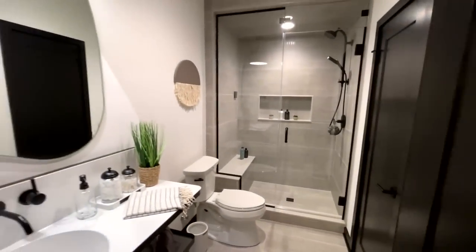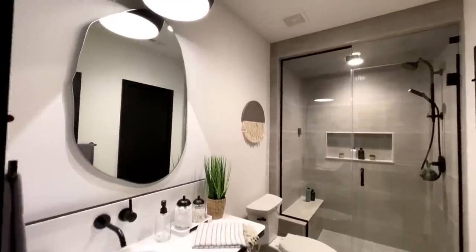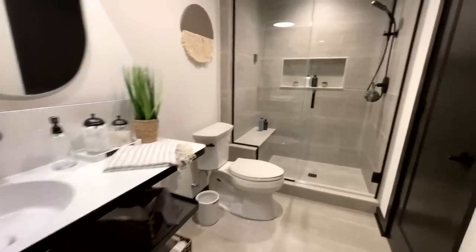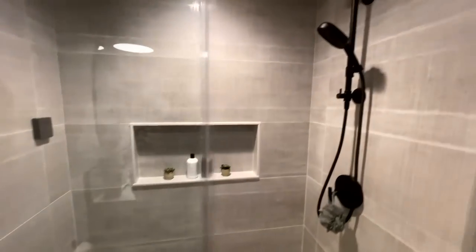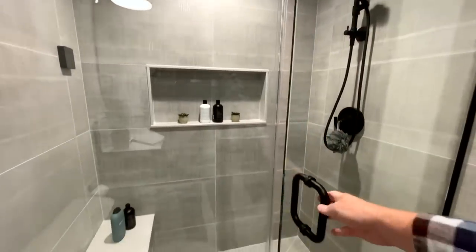All the way at the back of the basement there's another full bathroom with a cool vanity, a toilet, a nicely tiled walk-in shower, and a linen closet.